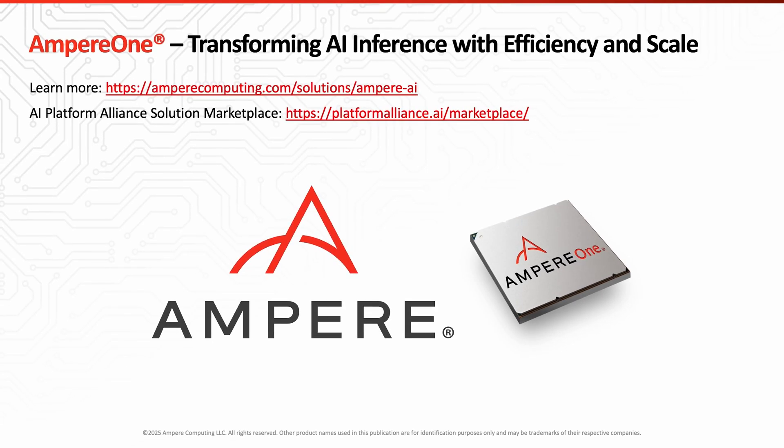Ampere Computing is transforming AI inference, making it flexible, scalable, and sustainable. To learn more about Ampere's innovation in the AI inference space, visit the Ampere AI homepage. And for information about Ampere's collaboration with industry leaders such as accelerator manufacturers, system builders, or AI software providers, visit the AI Platform Alliance Solution Marketplace.